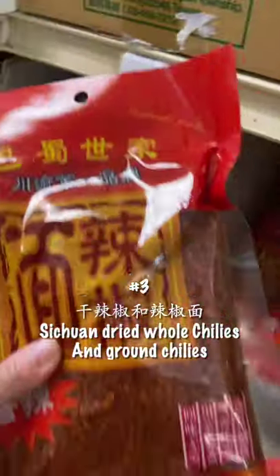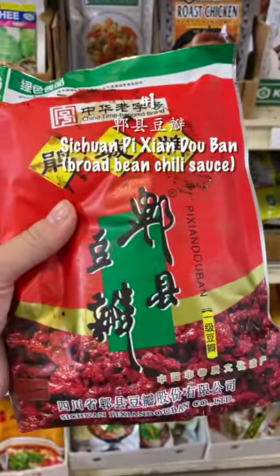Number three: Sichuan dried whole chilies and chili powder — get both of these, please. Number two: you have to get Sichuan peppercorns, the whole ones. And the last one, number one: the most important thing in Sichuan cooking.